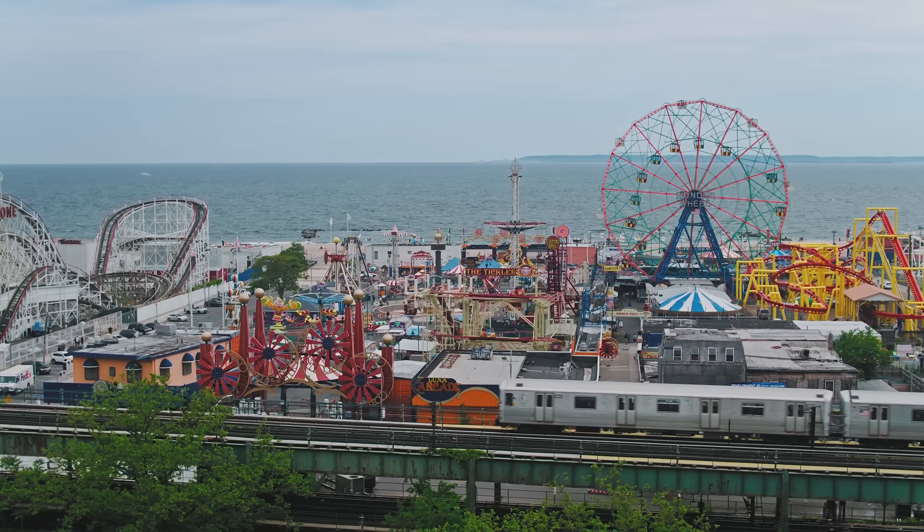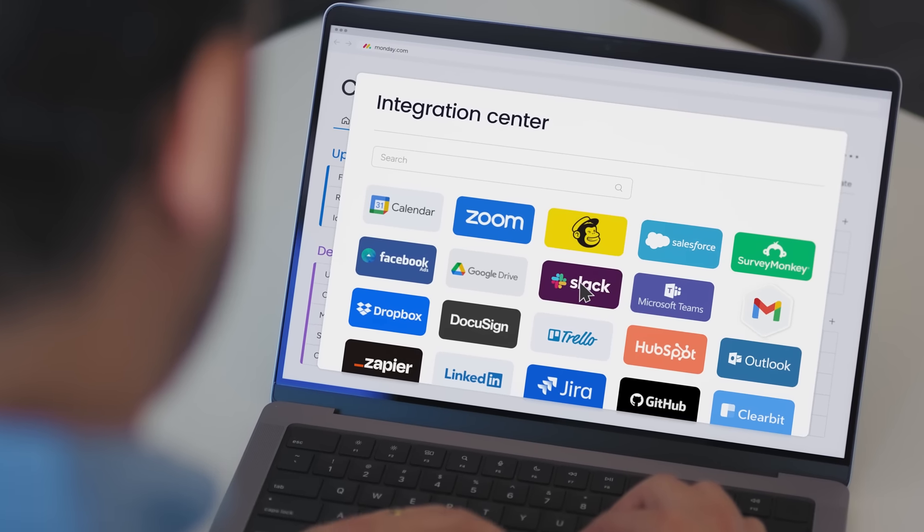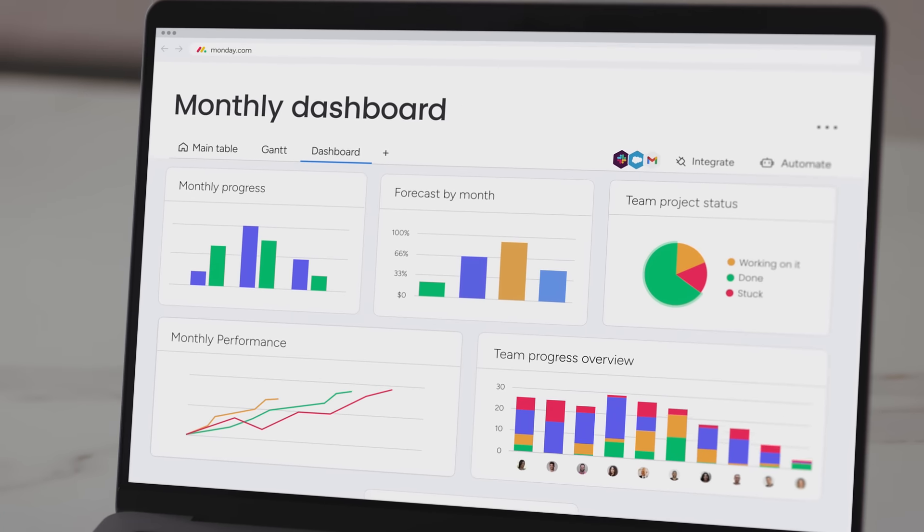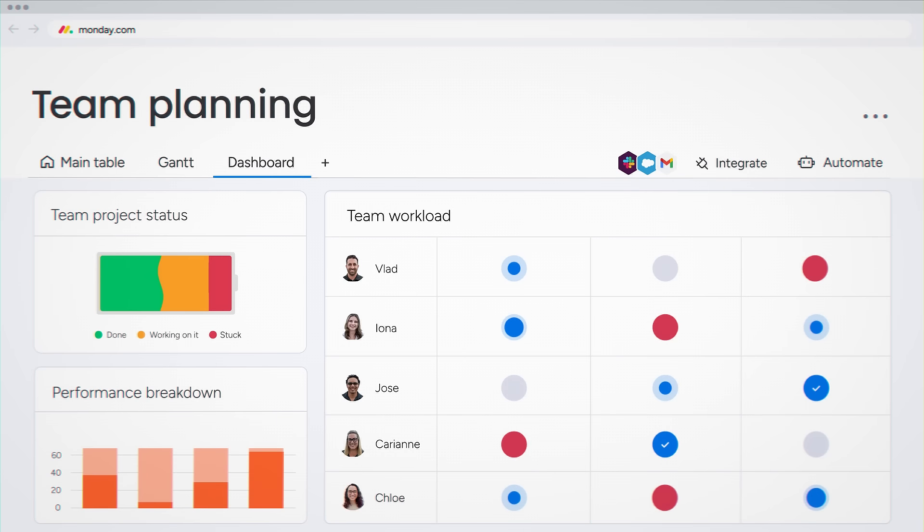We're talking about development of a theme park land, and there are so many moving parts and pieces. Monday.com has definitely changed and improved the way we work. Having a place that provides a visual of what everyone's working on gives us insights, because it allows us to see what's working and what's not working.